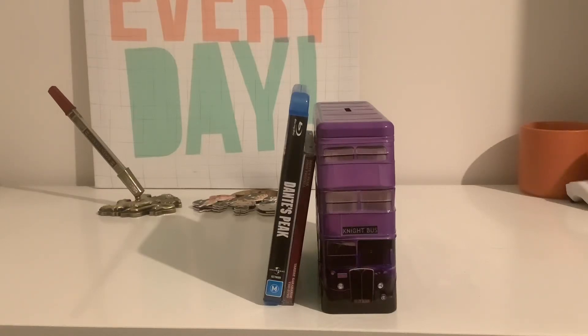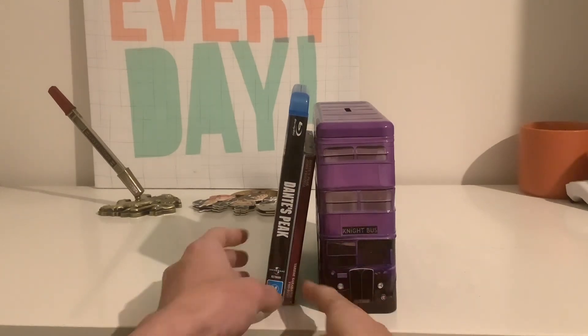Hey guys, today I'm going to be showing you two different versions of Dante's Peak: the Blu-ray version and the CD soundtrack. So without any further ado, let's take a look at the Blu-ray.